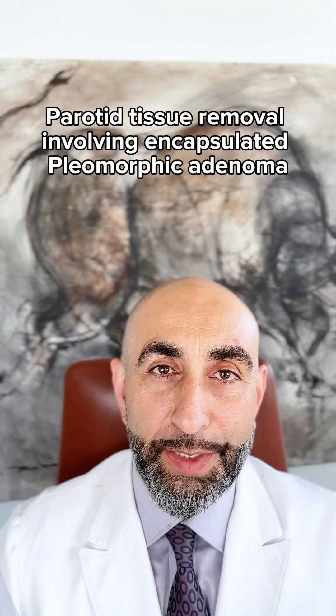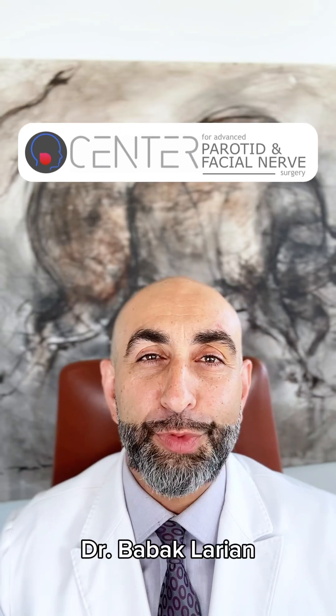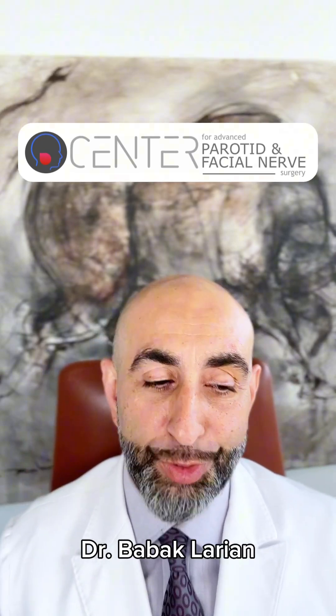If you have a pleomorphic adenoma that looks like it has a capsule, do you still need to take additional parotid tissue? I'm Dr. Bob Akhlarian from Standard Events Parotid and Facial Nerve Surgery.